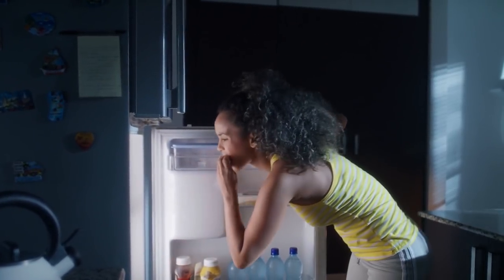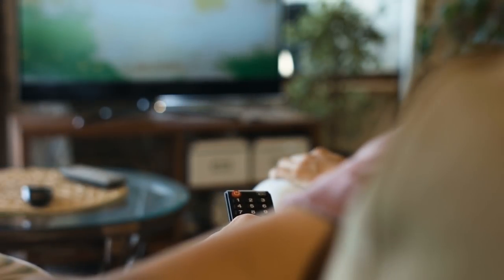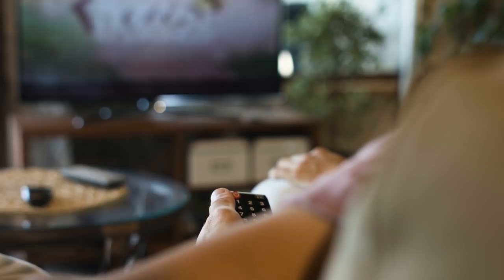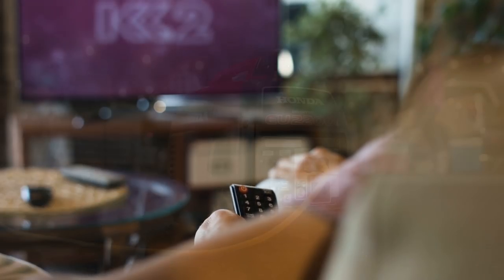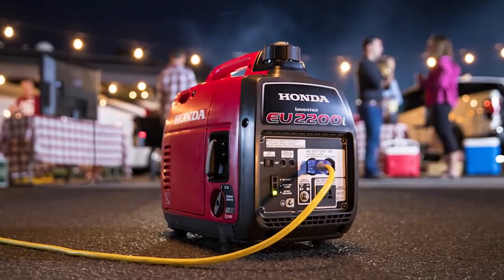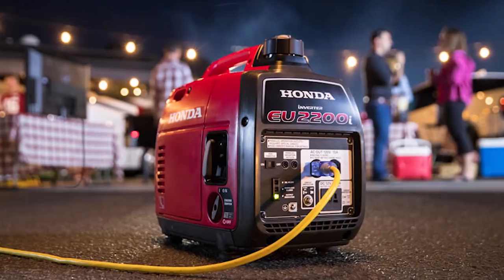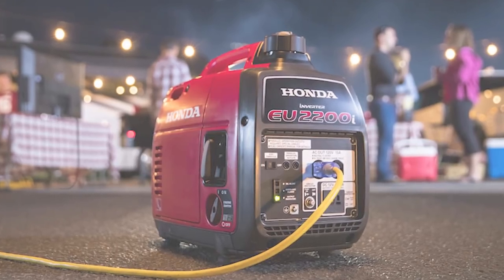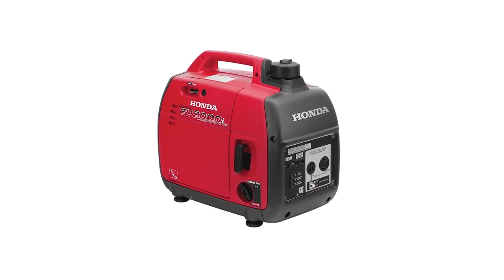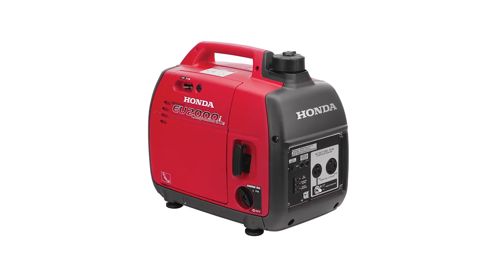It can run for up to 8.1 hours on less than a gallon of fuel, and it will power up appliances such as a TV, DVD, satellite, fridge, coffee pot, and more, thanks to the exclusive eco-throttle system. It features a start button for convenience and boasts a fuel shut-off feature for complete safety. It also has an oil alert that will notify you when oil levels are getting low, and an electronic circuit breaker offers additional protection from power surges and overload conditions.